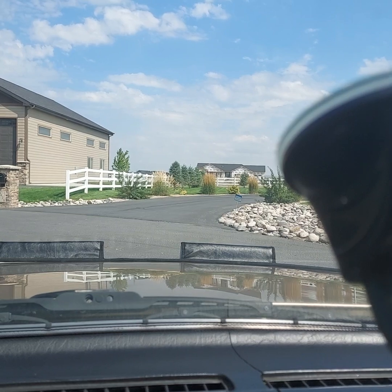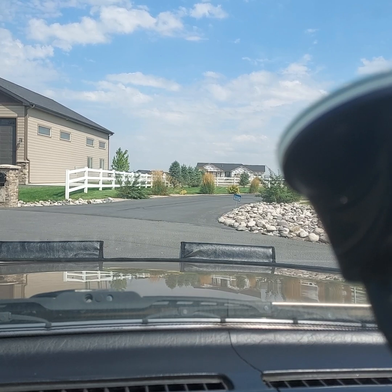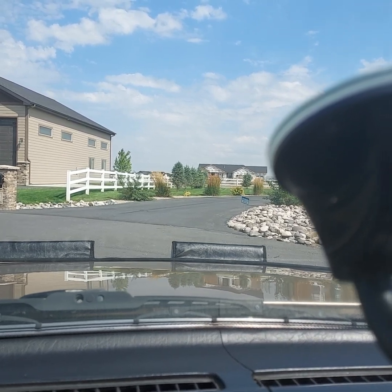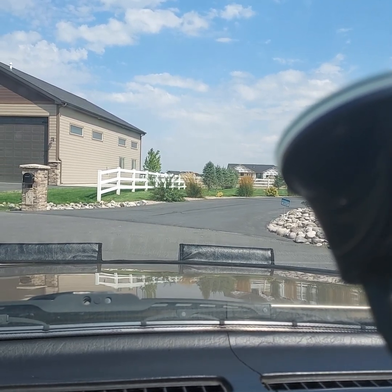It always starts up good, idles good, shifts good. Let's go for a little ride. Let's put it in reverse real quick — so you see that works.